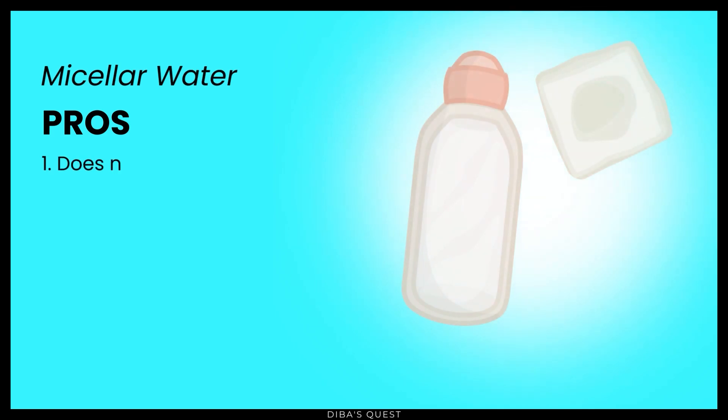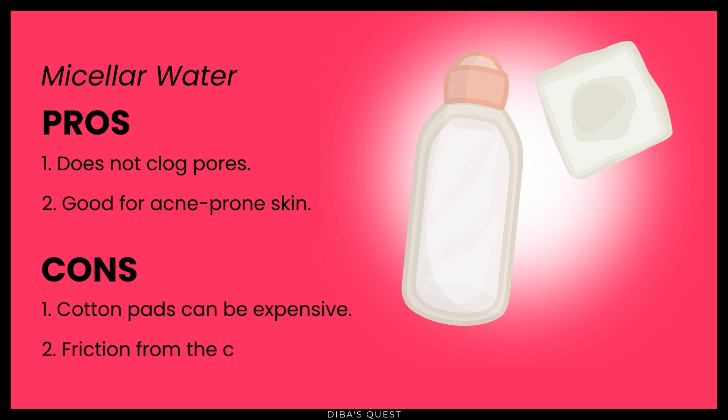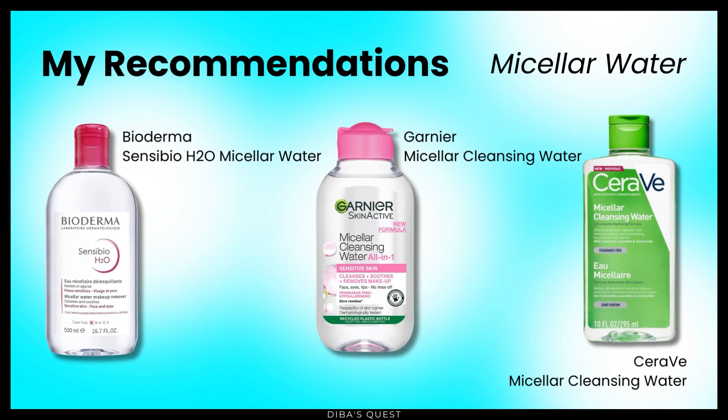The pros and cons of micellar water: Pros — does not clog pores, good for acne-prone skin. Cons — cotton pads can be expensive, and friction from the cotton pads may cause irritation and sensitivity. My recommendations: Bioderma Sensibio H2O micellar water, Garnier micellar cleansing water, and CeraVe micellar cleansing water.